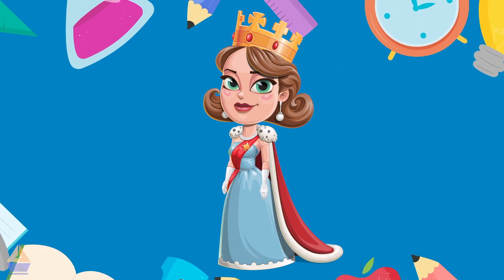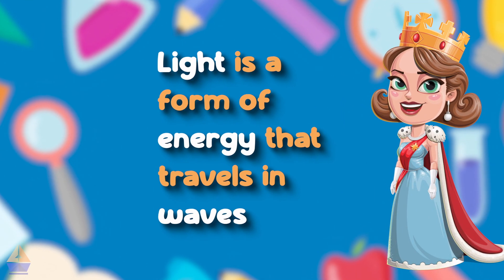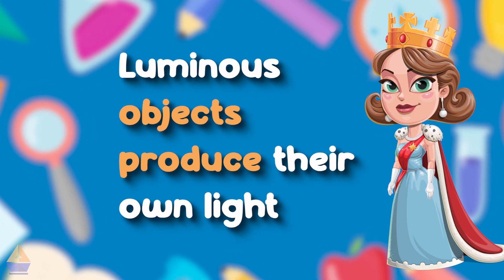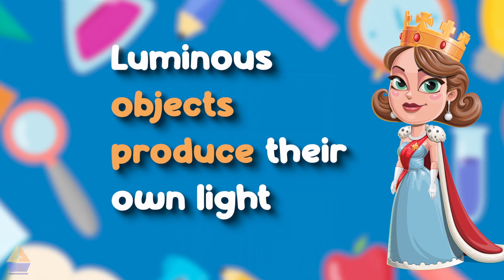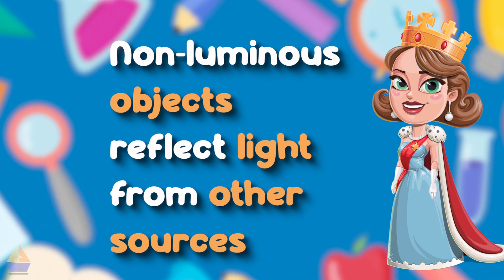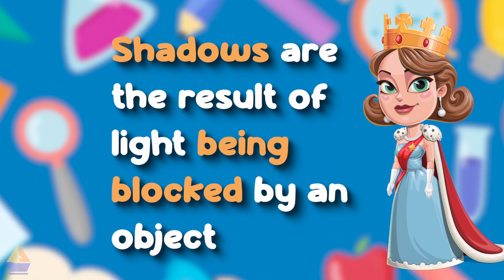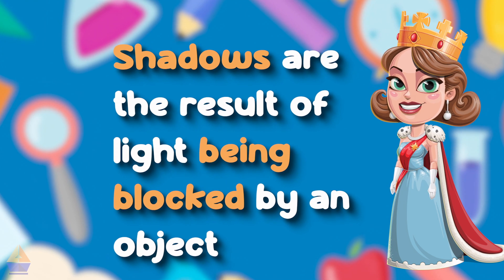Let's recap what we've learned: 1. Light is a form of energy that travels in waves. 2. Luminous objects produce their own light. 3. Non-luminous objects reflect light from other sources. 4. Shadows are the result of light being blocked by an object.